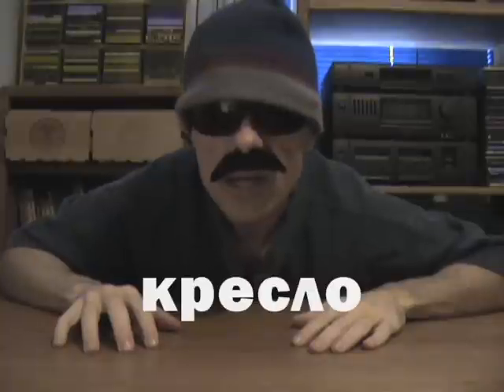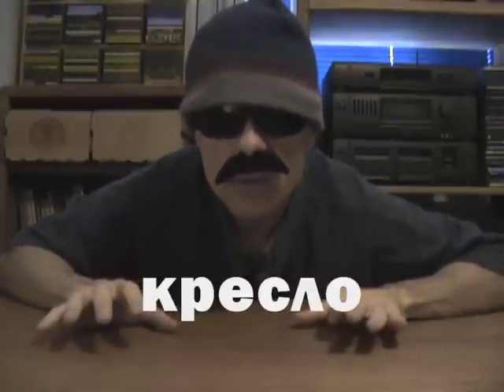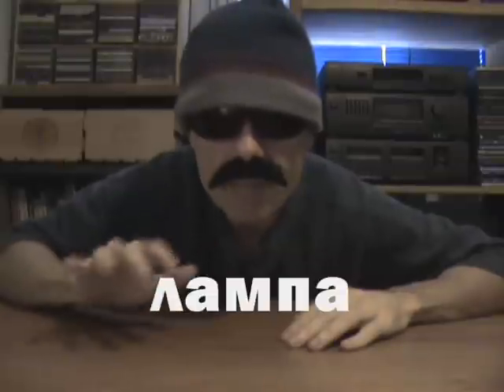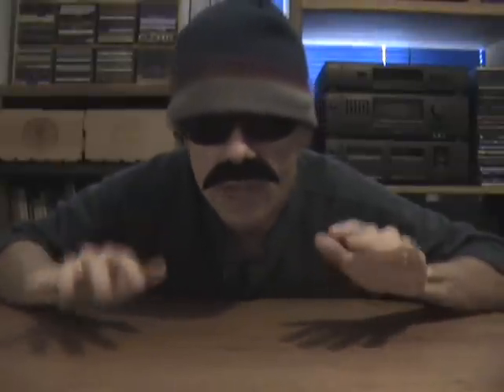Most of us like to flop in a nice, soft, fluffy armchair from time to time. The Russian word for armchair is Кресло. And of course, another furniture item that you might find around the typical house or office is a lamp. The Russian word for lamp is very similar to the English word — the Russian word is Лампа. Almost spelled the same once you account for English versus Cyrillic letters, in fact.